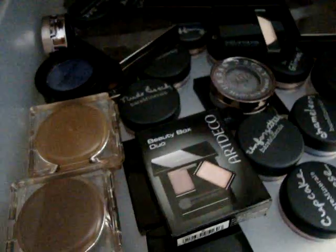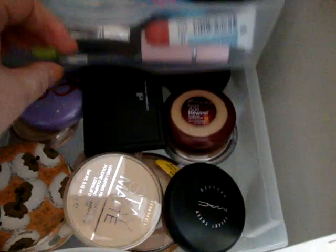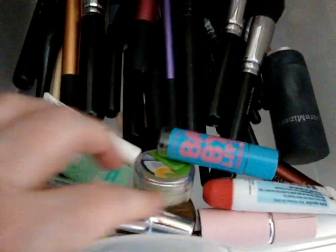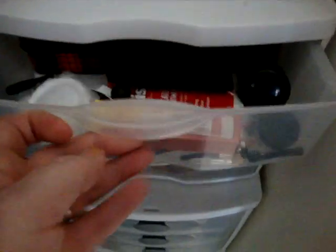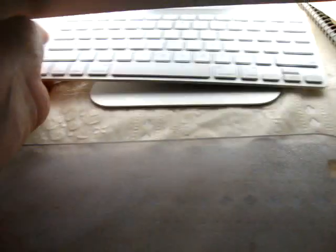This drawer has powders — pressed powders, loose powders, all different brands, high-end and drugstore everything. This drawer has lip treatment products in the front as backups, and these are all my makeup brushes that I don't use every day — I switch them out a lot. And then this top drawer is a junk drawer; the only useful thing in there is a backup Blistex.